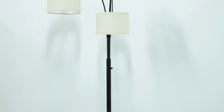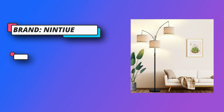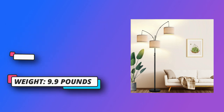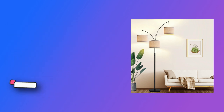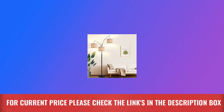The arc branches of the tree lamp can be rotated 360 degrees. The multi-head beige linen lampshade design provides warm white light, great for modern and mid-century living rooms, bedrooms, offices, and other room decors. Easy to assemble, with a height of about 79.9 inches. For current price, please check the links in the description box.